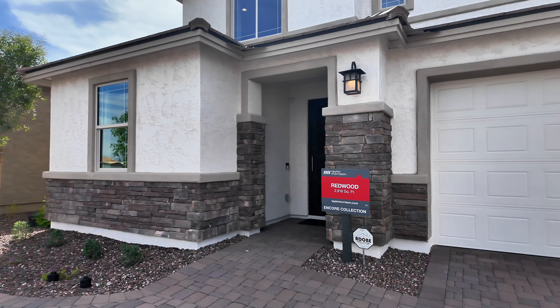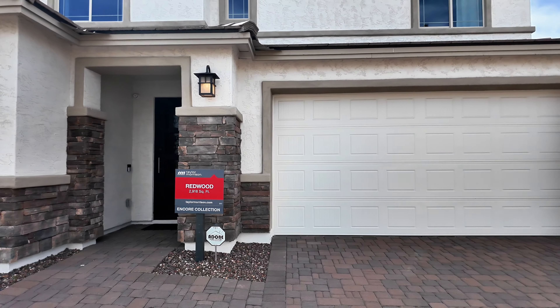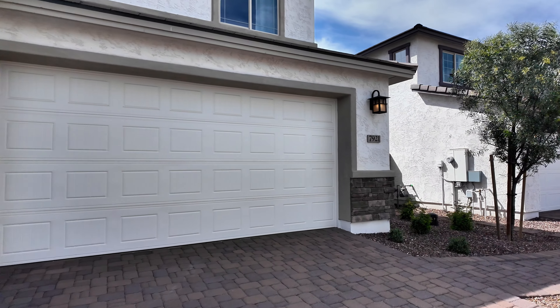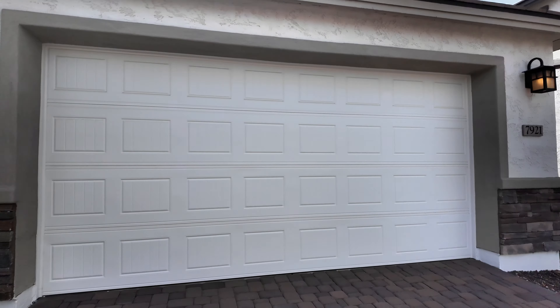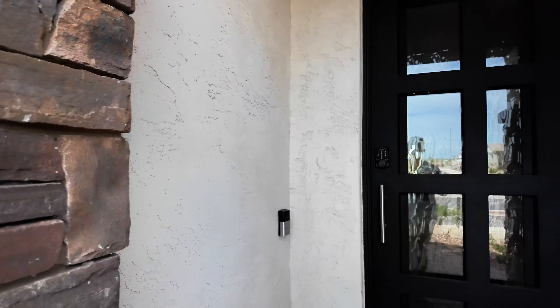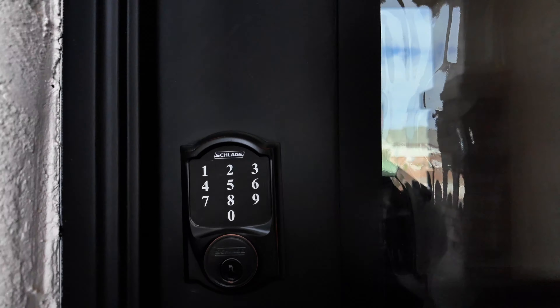Give you a look here at this elevation. Elevations are Spanish, Tuscan, or Prairie. The cheapest would be the Spanish starting at a base price of $618,990. Let's go ahead and make our way inside.